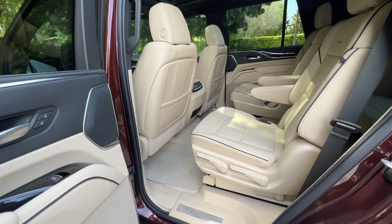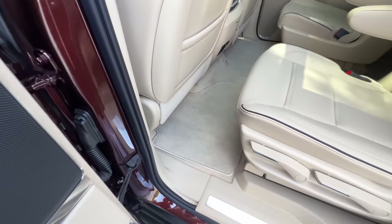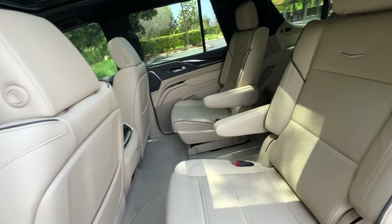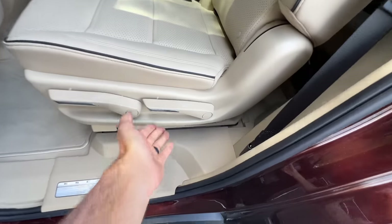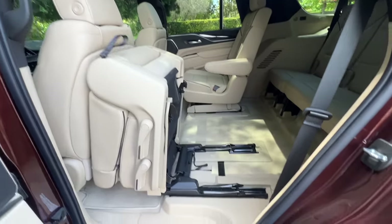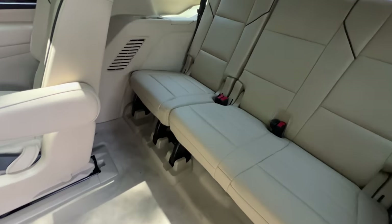One warning about getting a color this light: the floor mats get dirty so easily — you'll be cleaning them very often. To get into the third row, you can walk through the aisle between the captain's chairs or pull this tab once to fold it down, then pop it up. And very far away, you've got a grab handle to make walking back a breeze.